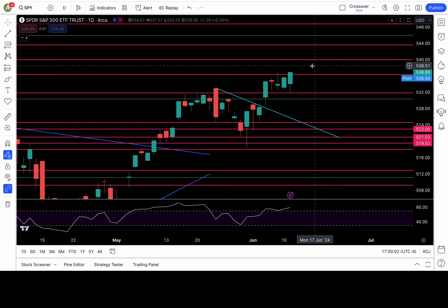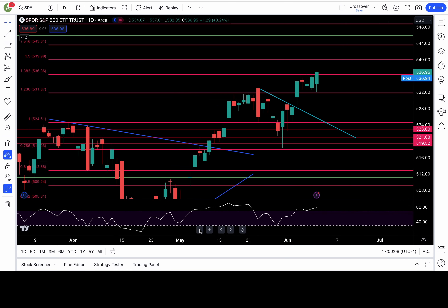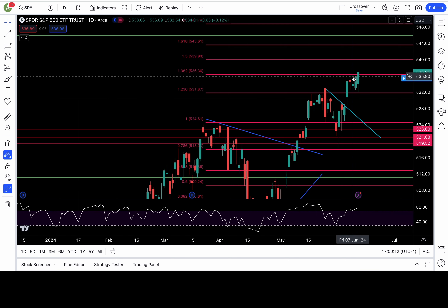Hey guys, welcome back to Uncle Charters' YouTube channel. It looks like we finally broke out the Fibonacci level. I had a Fibonacci level at 536.36. The initial test was a rejection, got a pullback, bounce off support today.